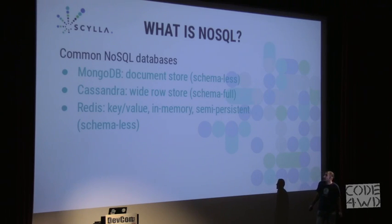A few common NoSQL databases: MongoDB is a document store — very easy to start with because you don't have to set up a schema. Cassandra is a wide row store, sometimes called a column store, though that's not very accurate. It has a schema, so you have to design your data model upfront, but in return you get structure in your data — you still can't do joins. Redis is a key-value database, mostly in-memory, so the amount of data is limited by your memory.